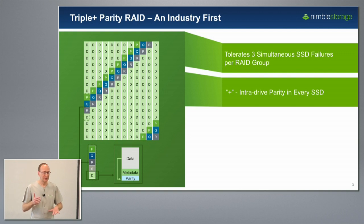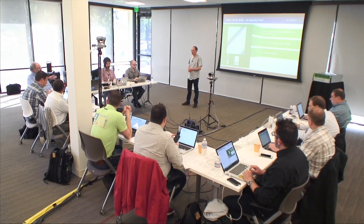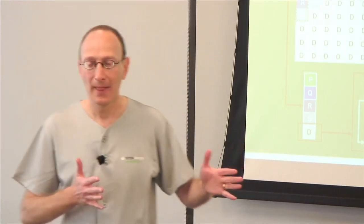Most disk systems went to double failures because of the length of time it took to rebuild. You wouldn't think that would be a problem with SSDs, but as SSD sizes keep getting larger it actually is — two things come to bear. One is the rebuild time and the criticality that you can't lose data while you're rebuilding. The second is actually a property of SSDs themselves, and that's really what led us down this path.